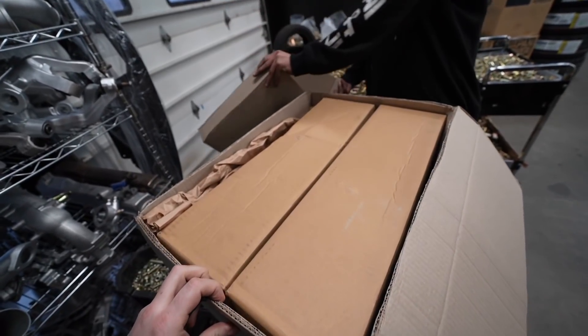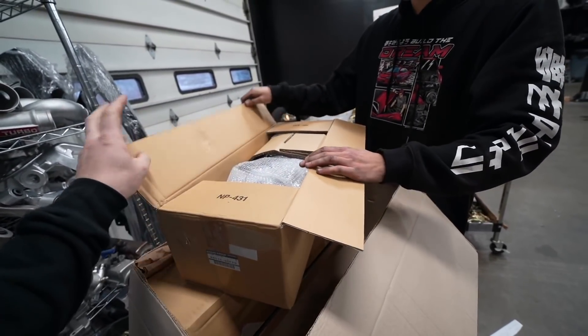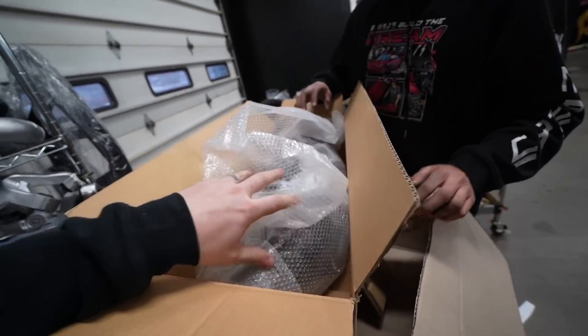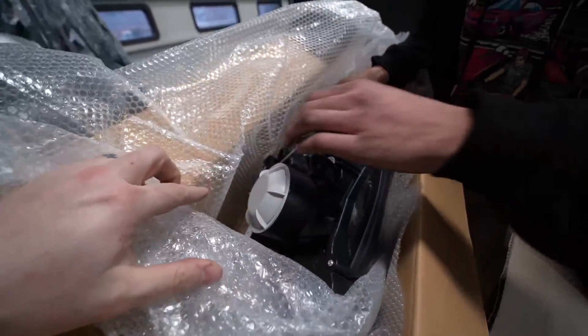I know exactly what these are. We have ourselves a brand new set of S15 HIDs. Yeah, auto-adjustable. That was with the button? Yeah, the button. I've got the button — the adjustable ones. Auto-leveling HIDs. These are for the S15.